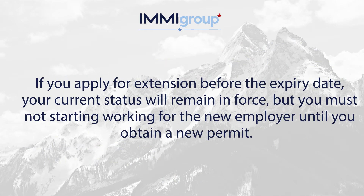If you apply for an extension before the expiry date, your current status will remain in force, but you must not start working for the new employer until you obtain a new permit.